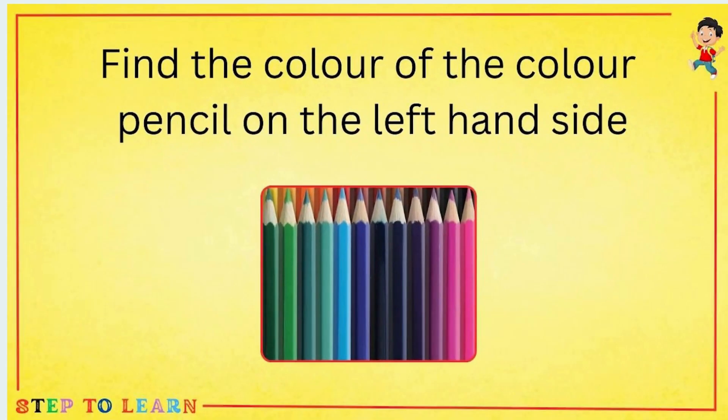Find the color of the color pencil on the left-hand side. Can you help me to find it? Yes — green.